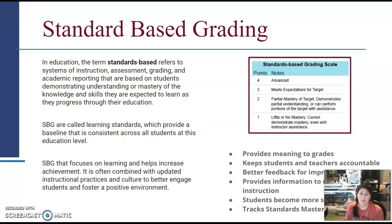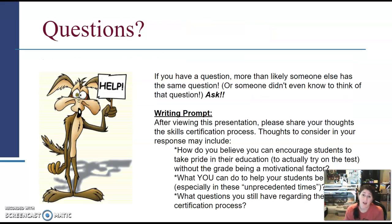Find out if your administration will require standards-based grading, and reach out if you have questions. This presentation is wrapping up. If you have a question, please ask — chances are someone else has the same one. After viewing all three parts of this presentation, I'd like you to share your thoughts on the skill certification process: what you like, what you don't like, what questions you still have, and how you might encourage students to take pride in their education.